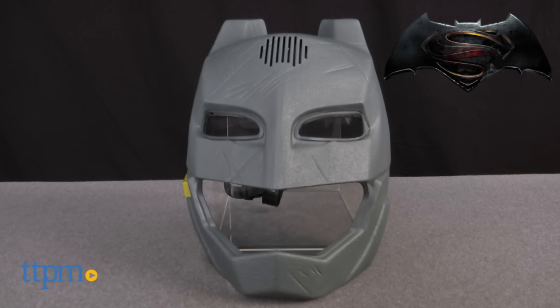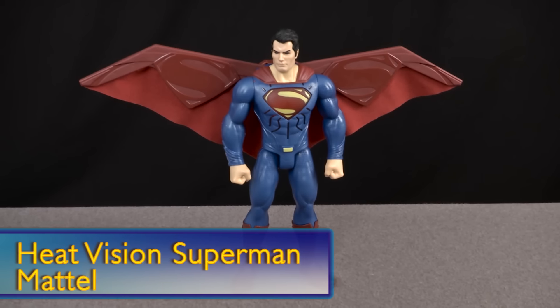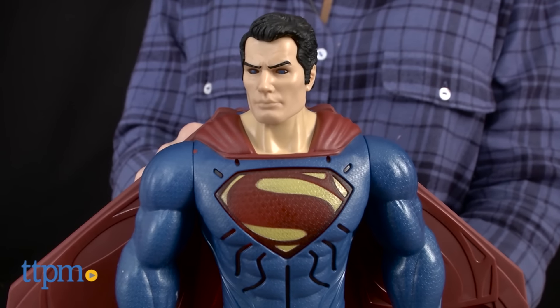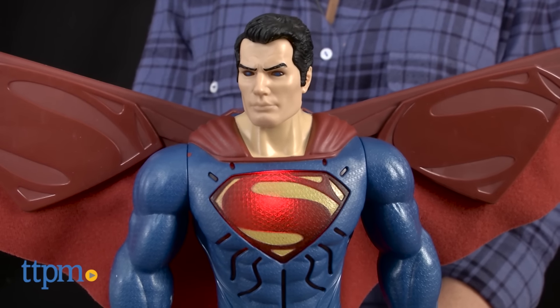The movie is Batman vs. Superman and TTPM has our favorite toys from the movie. Counting down, let's start with number 10: it is the Superman 12-inch figure that talks for Mattel toys. Superman will tell you how he's going to save the day and beat up on Batman.